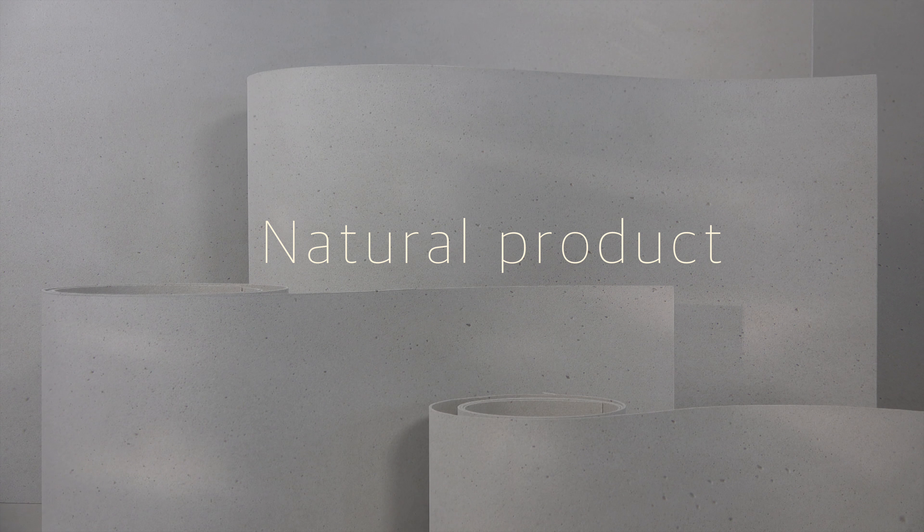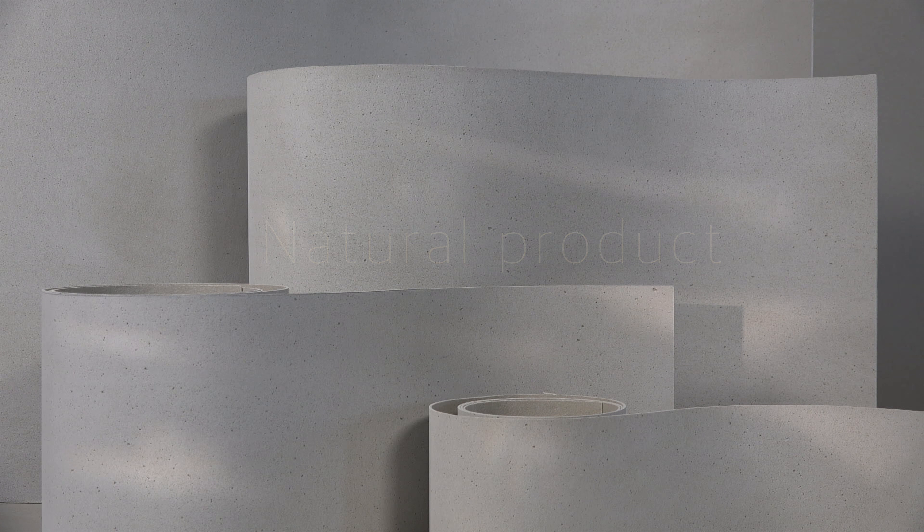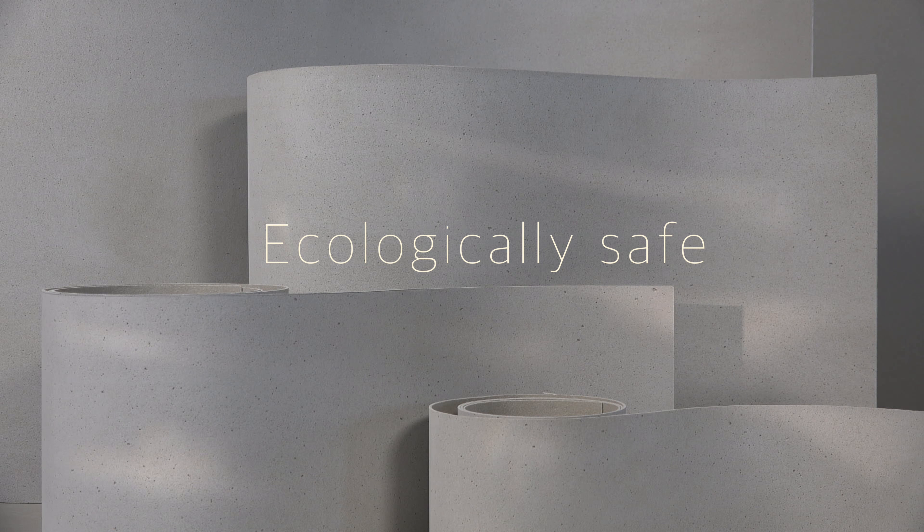Beterra is almost a completely natural product. It is free of dyes, ecologically harmless and environmentally friendly.